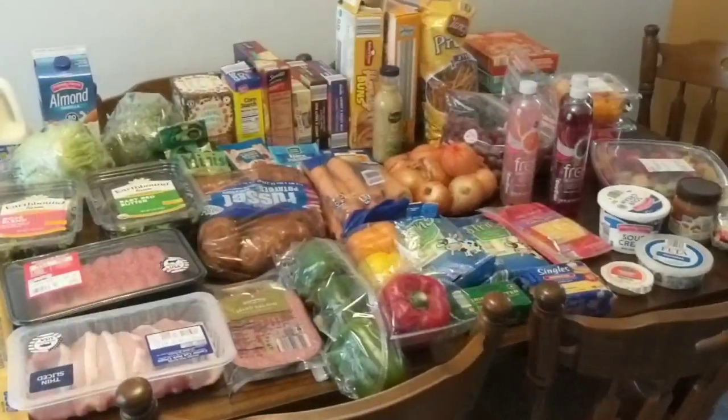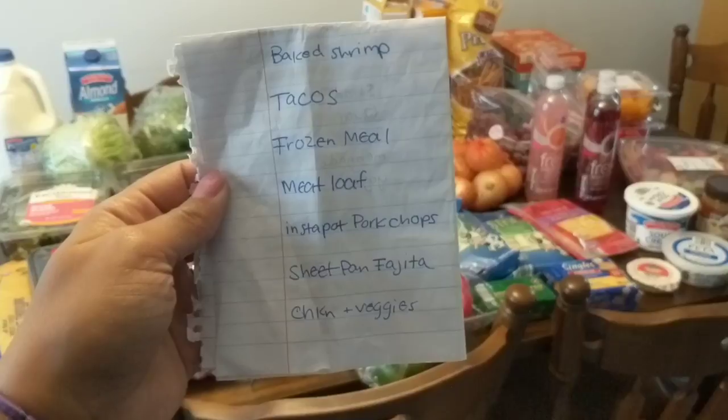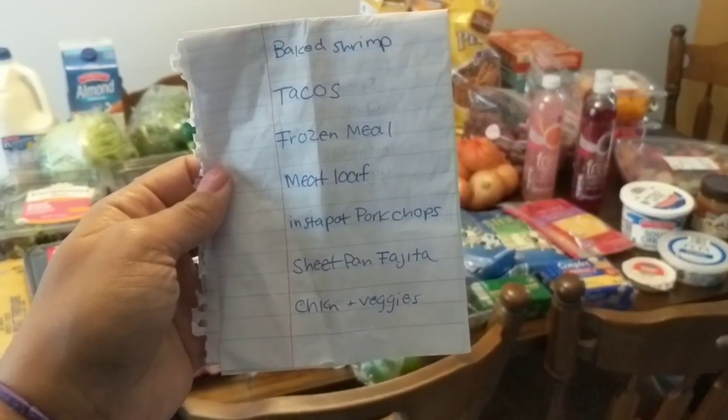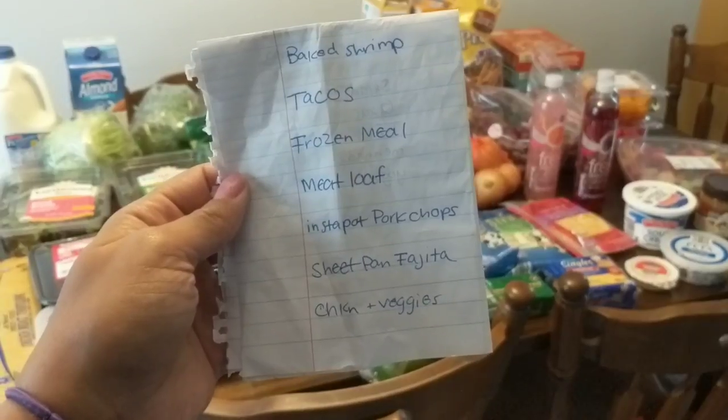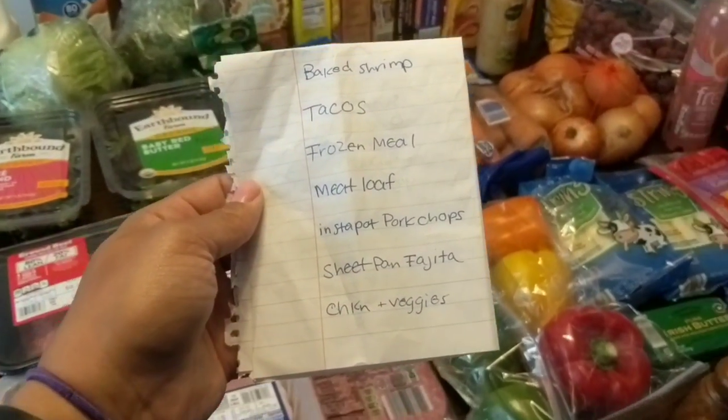This week's meals are: baked shrimp done in the oven on a sheet pan, tacos, a frozen meal day for something quick, meatloaf, Instant Pot pork chops — this will be my first Instant Pot recipe — sheet pan fajitas, and chicken and veggies. I predominantly already had some things I need on hand, like brown sugar, rice, salt, pepper, and seasonings, but I got the bulk of what I needed here.